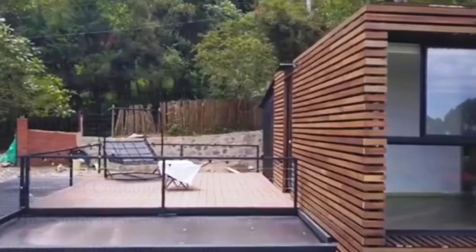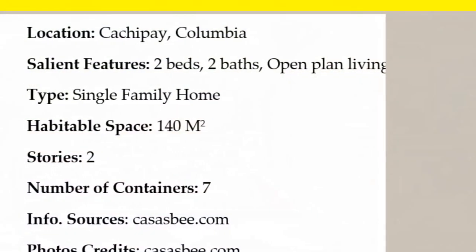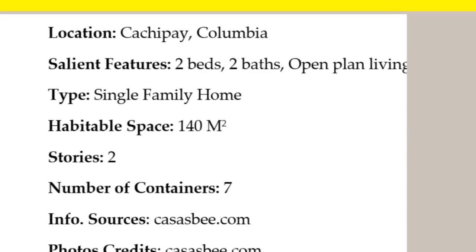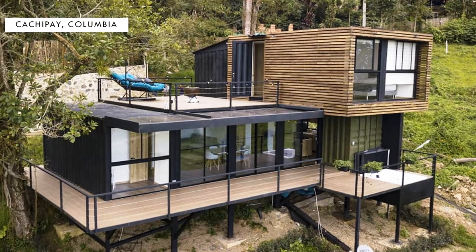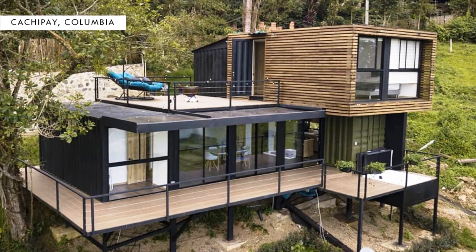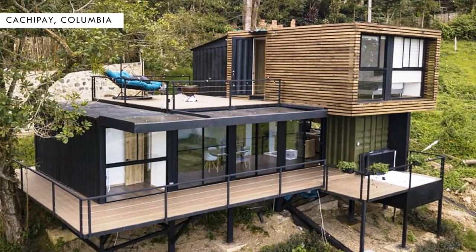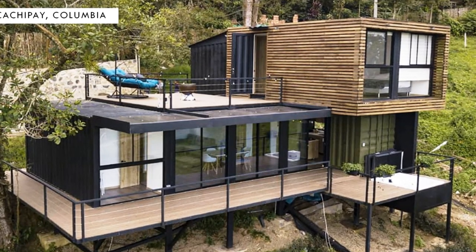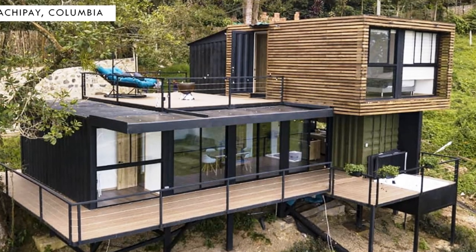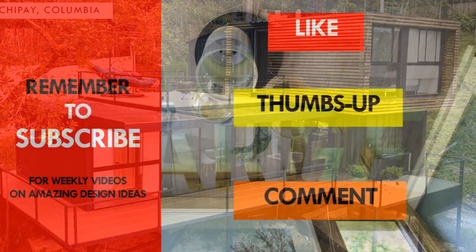Which part of this building appeals to you the most? Kindly give us your opinion by posting in the comments section below. All photo credits belong to casusbee.com — feel free to contact them for additional information or any custom designed shipping container dwellings.